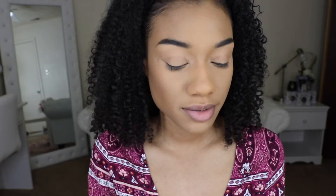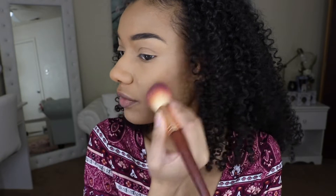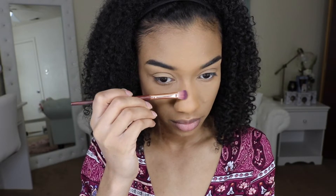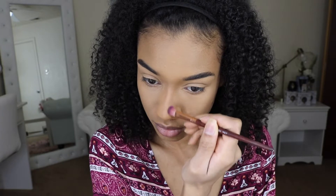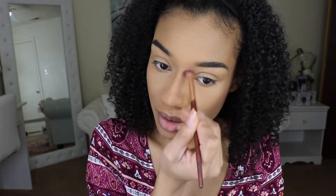Now to contour I'm going to be using the same brand, Black Radiance, but this one is in the shade Rich Mahogany. This one has more of a gray undertone instead of a warm undertone, so it's perfect for that shadow effect of contouring. I draw that contour all the way up to meet my brow.